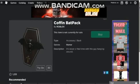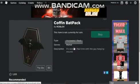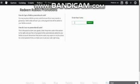Hello YouTube, today I'm showing you how to get the coffin batpack as a Roblox promo code. The code will be on the screen, copy what I do: GameStop batpack 2019.